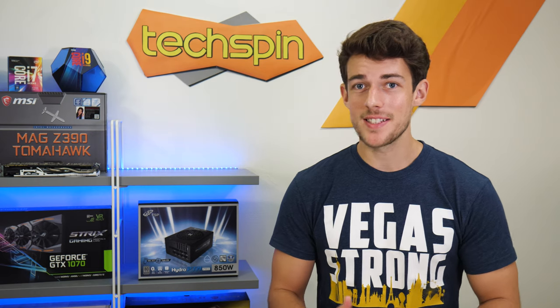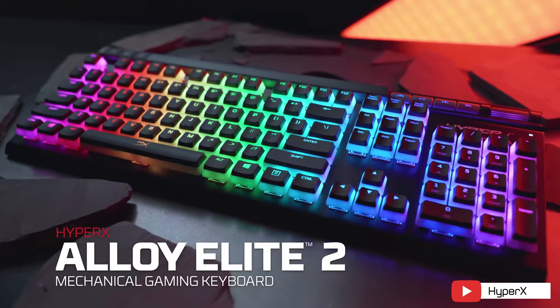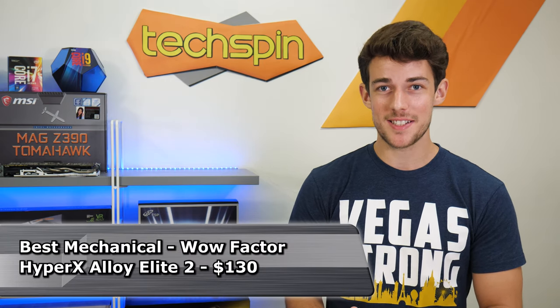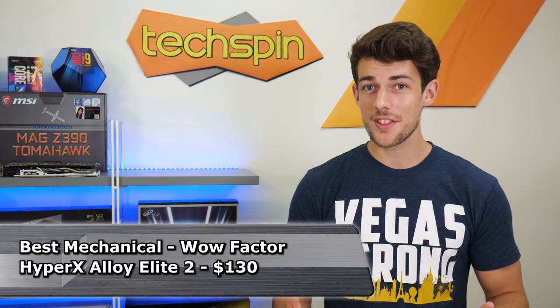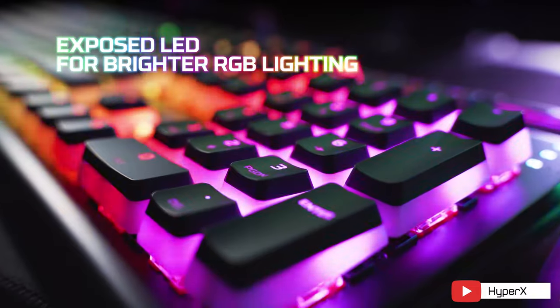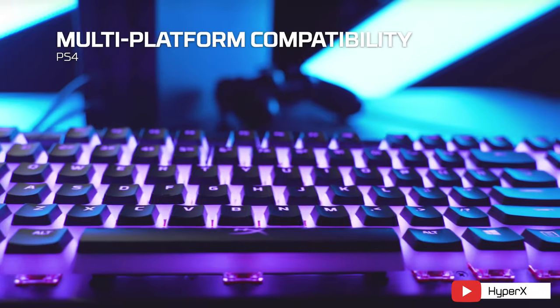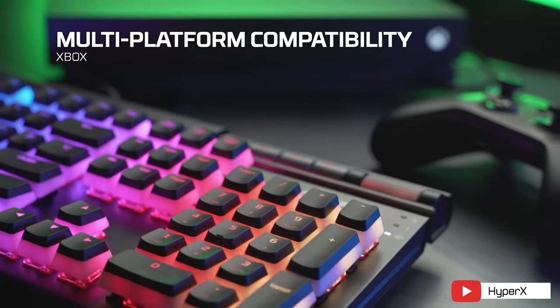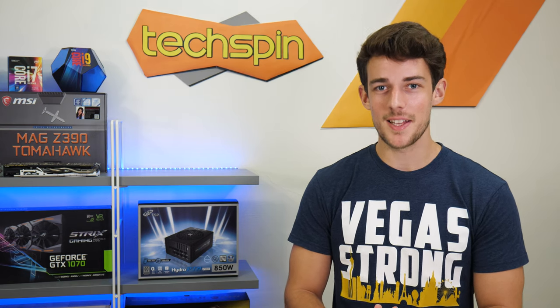I think the bigger problem will be trying to get a PS5. With HyperX's good software and nice RGB lighting, it checks all of our boxes and should be a really great performer. The best wow-factor mechanical keyboard has got to be the HyperX Alloy Elite 2, which has pudding keycaps and glorious RGB to light up your room — it'll certainly be a showpiece for your setup. At $130, it comes with all the bells and whistles: sturdy build quality, volume and media keys, USB pass-through, and PS4 and Xbox compatibility. Coming in just $20 higher than the Origins, we feel the extra money in this case is well spent and worth it.